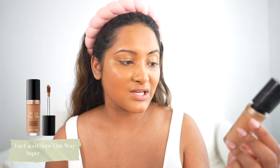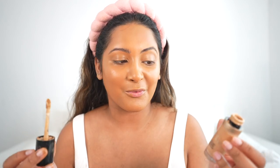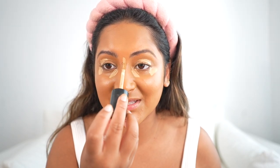For concealer I'm using the Too Faced Born This Way Multi-Use Sculpting Concealer in the color Golden Beige. I'm the type of person that will use up a concealer until it's absolutely all gone. I used to use Tarte Shape Tape but I feel like this gives you so much more product, and I've been really liking this one better. So I just put it right here, right here, all over my eyelid, down my nose, and sometimes on my chin.